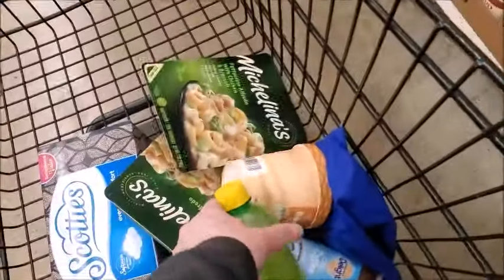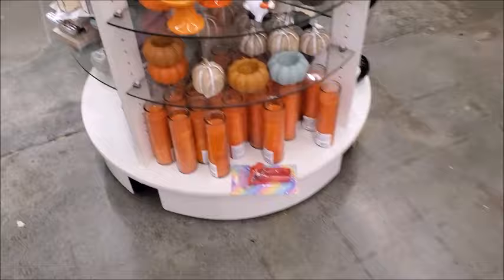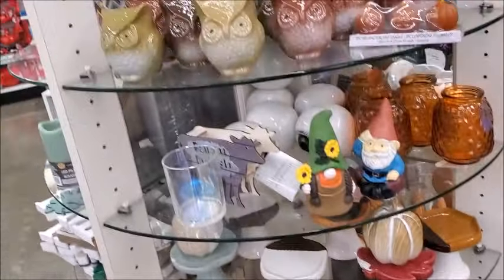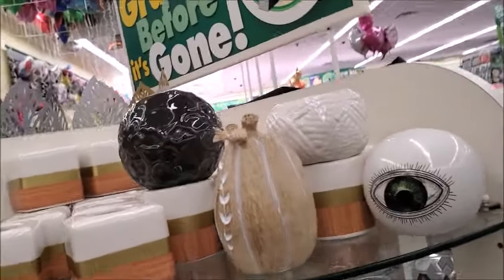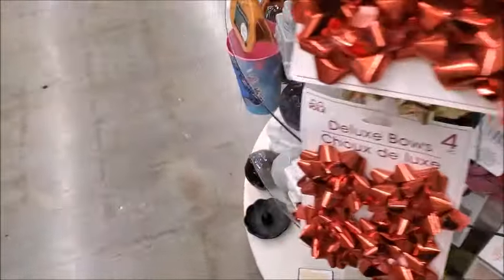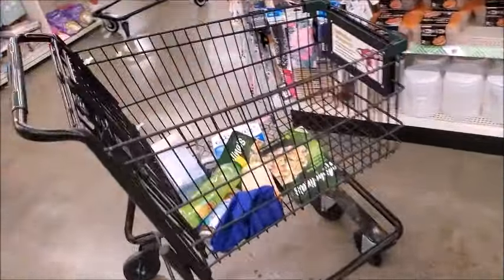I got some lemon juice — it expires in 2024. There's some new candles, orange, I guess for Halloween. There's an eyeball — looks like one left. I'm surprised there's even one left. I think that's all I'm going to get.